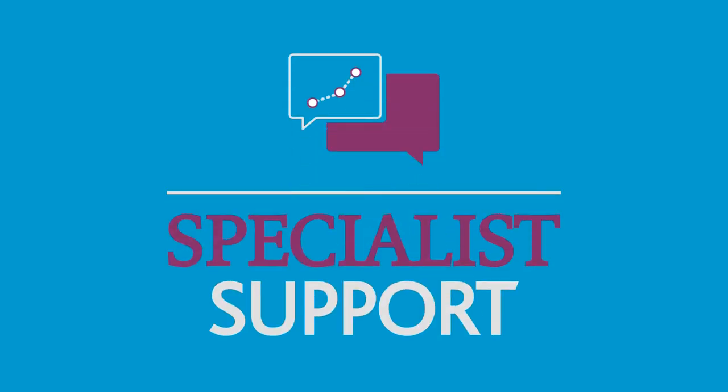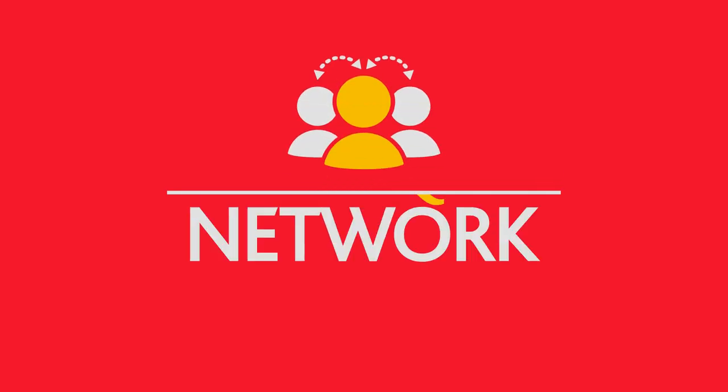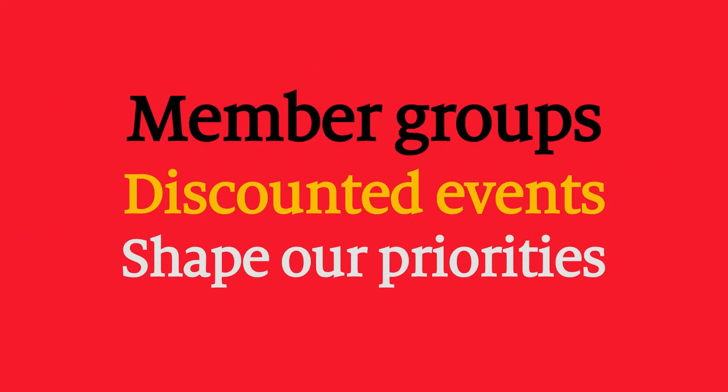You'll get specialist support with a host of online resources, training and discounted advice. And you'll be part of a unique network with member groups, major events and ways to participate and shape our work.